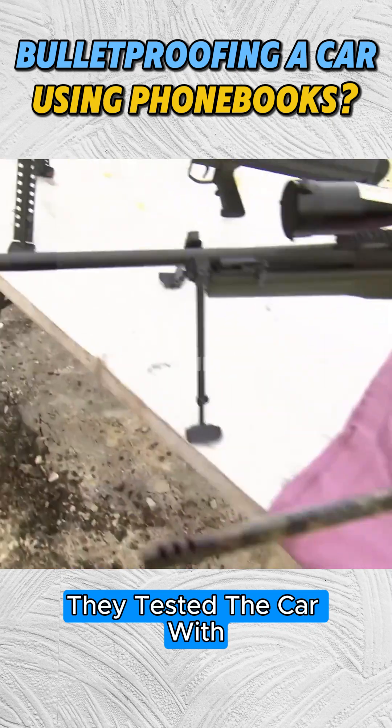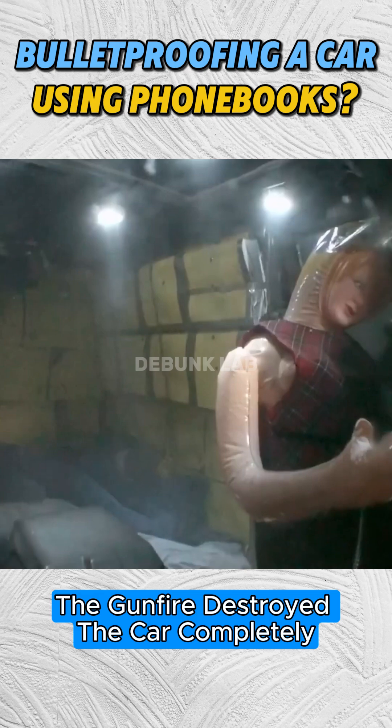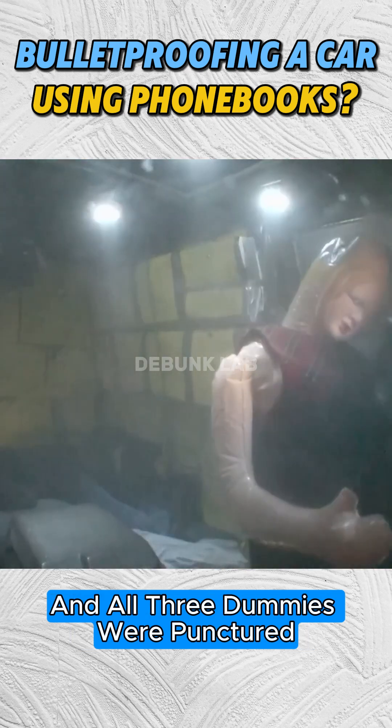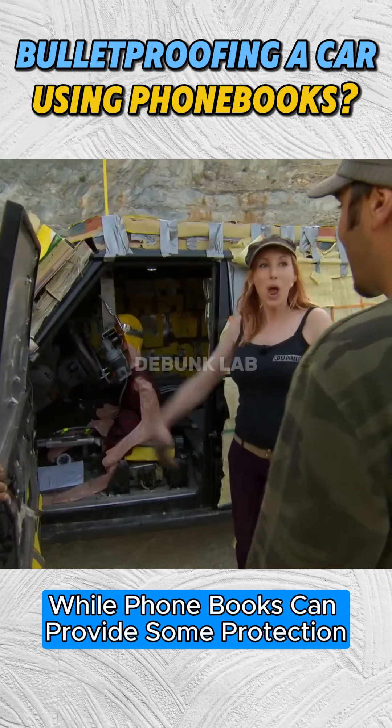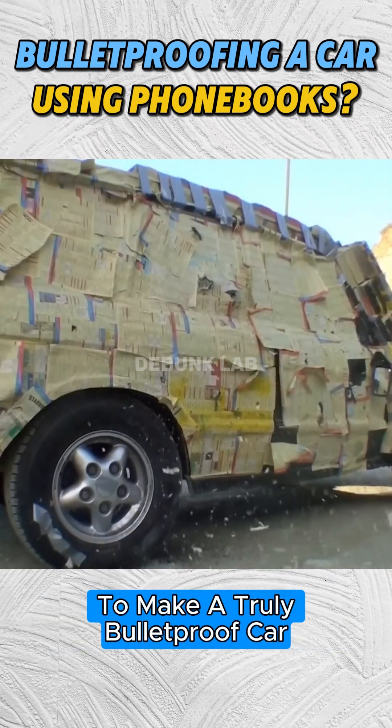Next, they tested the car with large machine guns and rifles. This time, the gunfire destroyed the car completely and all three dummies were punctured. The results showed that while phone books can provide some protection against small weapons, they are nowhere near enough to make a truly bulletproof car.